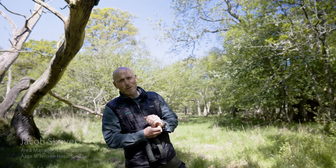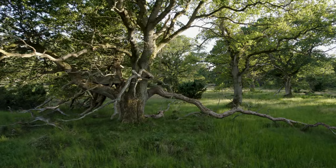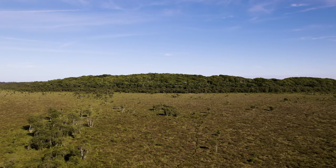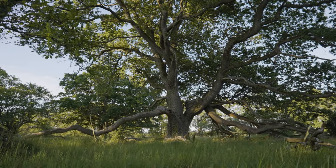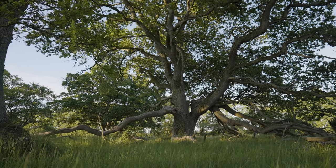Hello everybody and welcome to Tofte in Lille Vildemose. We are in an area of approximately 4,000 hectares of raised bog, forests, grassland and meadows. It is owned by O.V. Jensen Naturfond, a nature foundation that manages nature areas all over Denmark and is a partner of the Life Open Woods project.